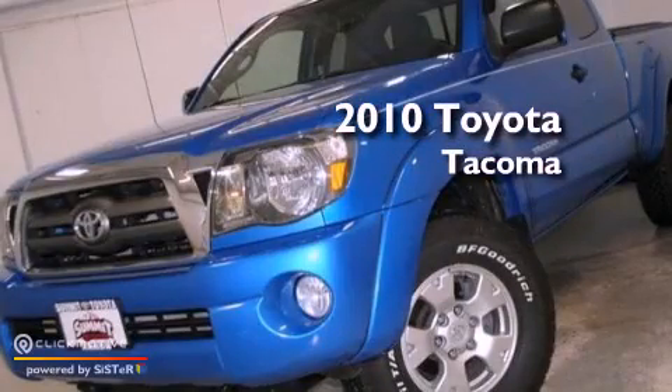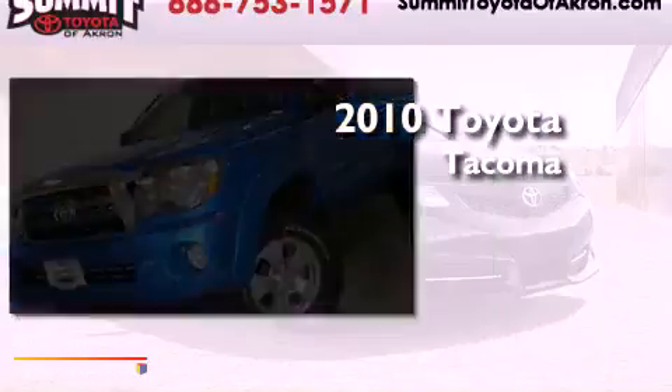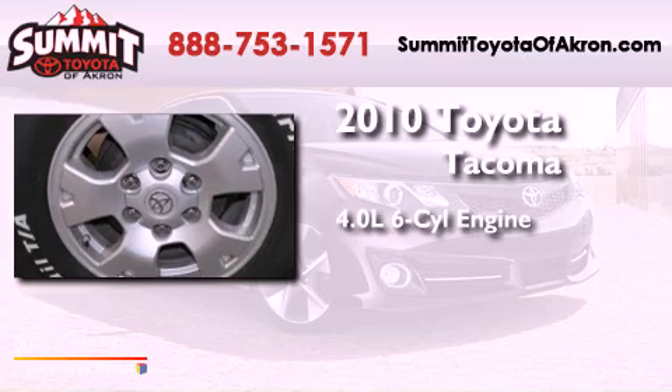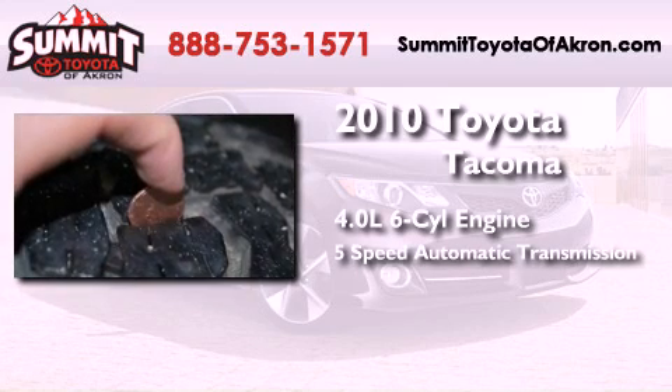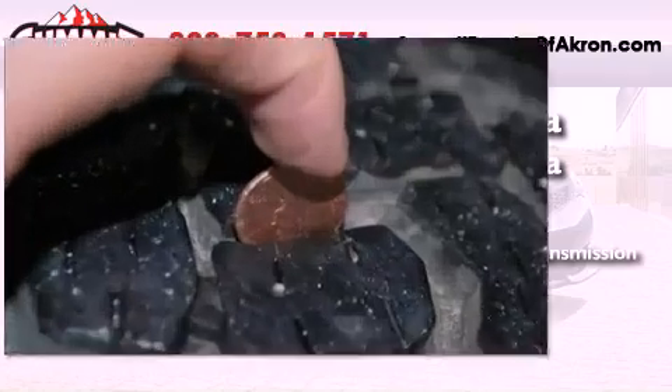This is a certified pre-owned 2010 Toyota Tacoma. It features a 4.0 liter 6-cylinder engine, a 5-speed automatic transmission, and the added safety and control of 4-wheel drive.